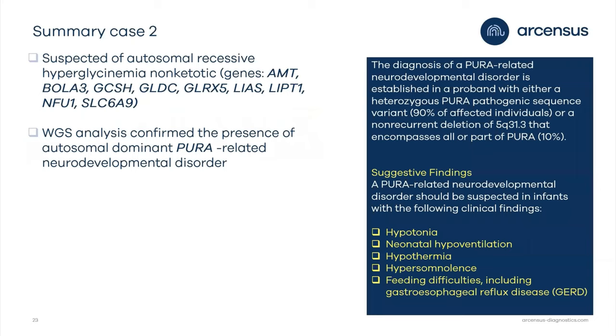We confirmed a completely different disorder: autosomal dominant neurodevelopmental disorder with neonatal respiratory insufficiency, hypotonia, and feeding difficulties — confirming de novo origin in this patient. Again, whole genome sequencing allowed us to confirm the presence of a different disease from the one initially suspected. Suggestive findings for this disorder in infants include hypotonia, neonatal hyperventilation, hypothermia, and hyposomalysis.